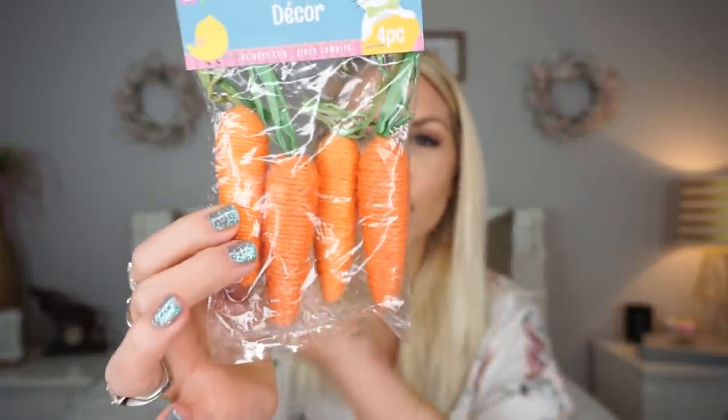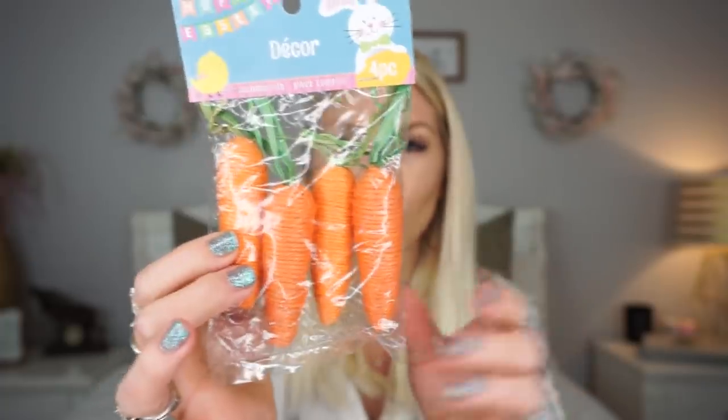I also picked up some of these yarn carrots. I don't remember them having these last year — these are so freaking cute. I love them so much. I picked up a couple packs of them a few weeks ago, so they might not have these at Dollar Tree anymore. I had an intention of doing a DIY with these but never got around to it, so I'll probably still do something cute with them. They are just so perfect for DIYs, but even just cute little Easter decor next to a little bunny or some eggs — so cute.